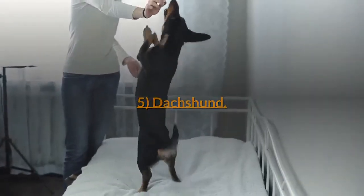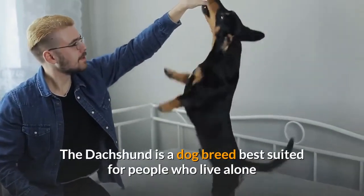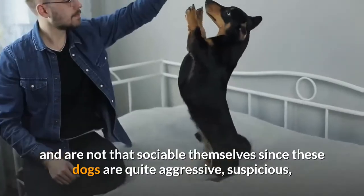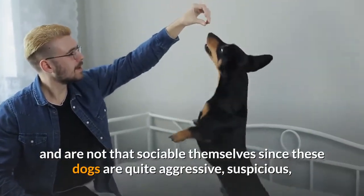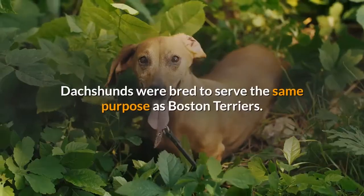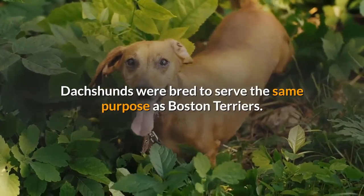5. Dachshund. The Dachshund is a dog breed best suited for people who live alone and are not that sociable themselves, since these dogs are quite aggressive, suspicious, and find it very hard to let their guard down around new people. Dachshunds were bred to serve the same purpose as Boston Terriers.